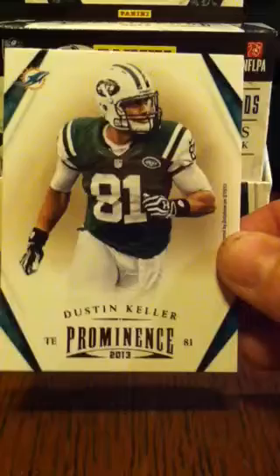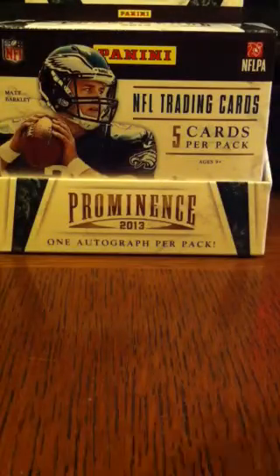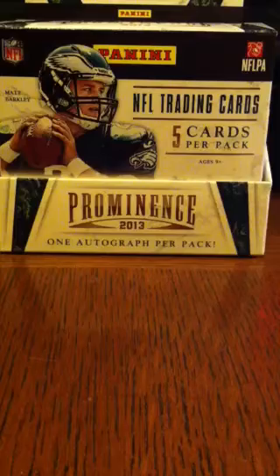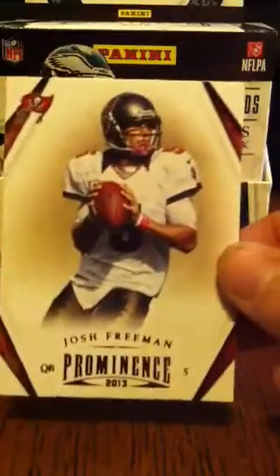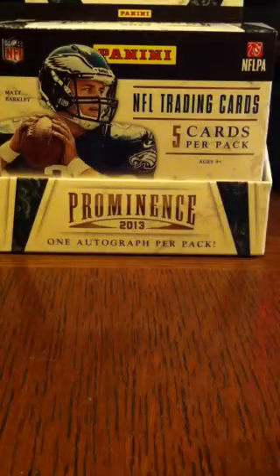From the Miami Dolphins, but shown here still with the Jets, Dustin Keller. Quarterback the Vikings, Christian Ponder. Josh Freeman, still shown here with the Bucs. Doug Martin, also with the Bucs, in the old school uniform.